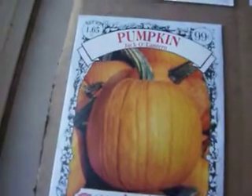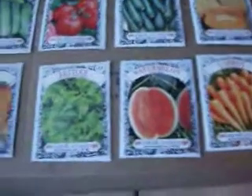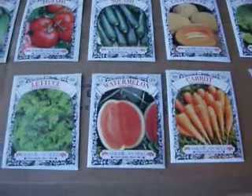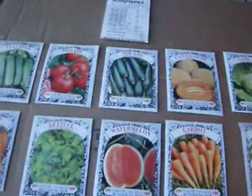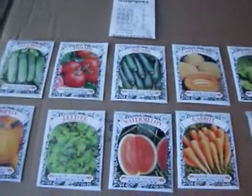And the pumpkin — these are called jack-o'-lantern pumpkin seeds. The seed company is American Seed. I don't really have a history with them personally, so I'm going to try these.